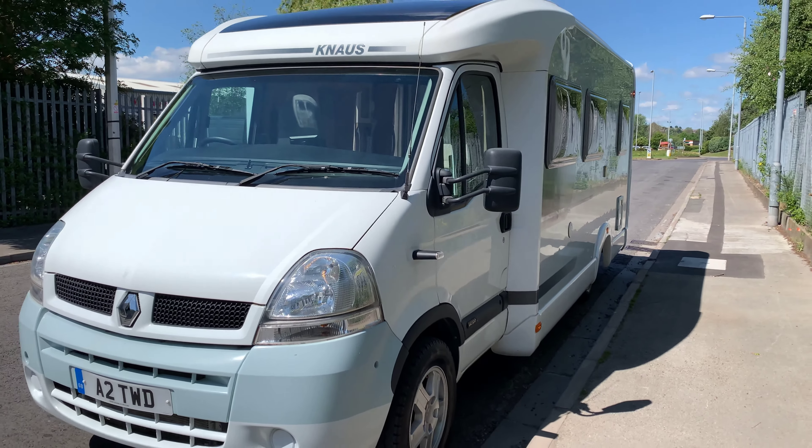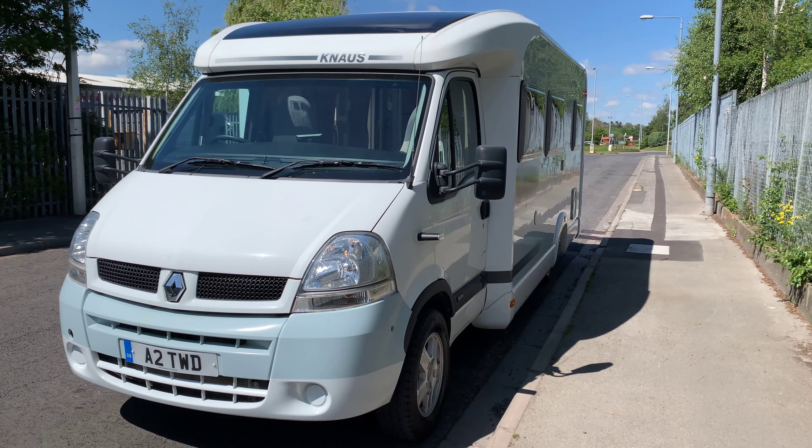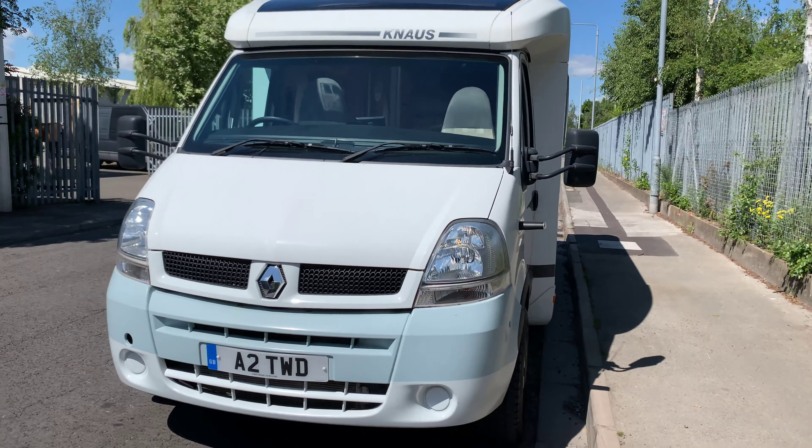It is built on the Renault Master 2.5 DCI with 120 brake horsepower.